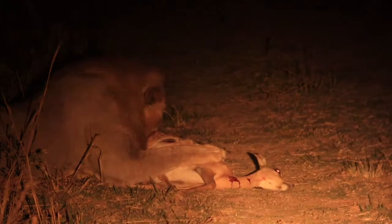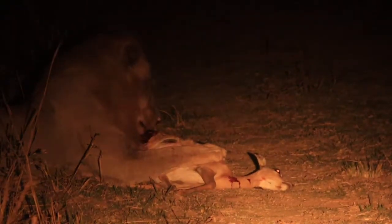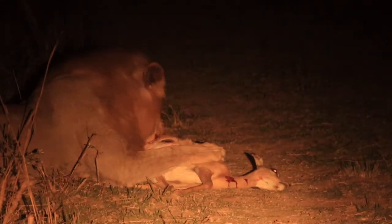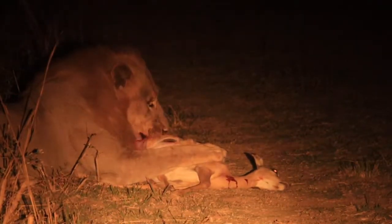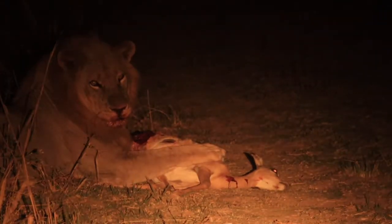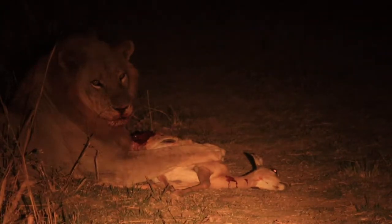This lioness has just made a kill, and the male just comes and takes it away from them — can't believe it. They killed a young impala.